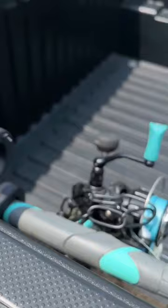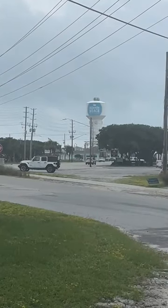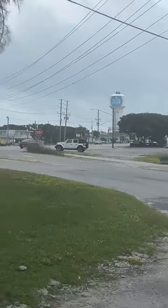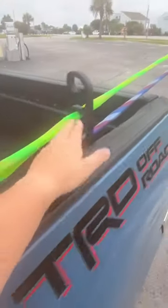All right, so we made it to Atlantic Beach in North Carolina, and as you can see they held up really good. Highly recommend them for your Toyota Tacoma to carry your fishing poles.